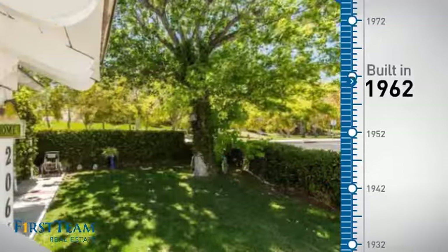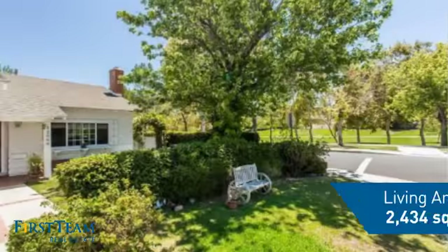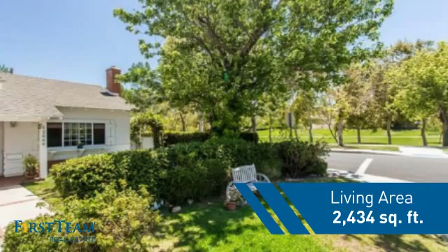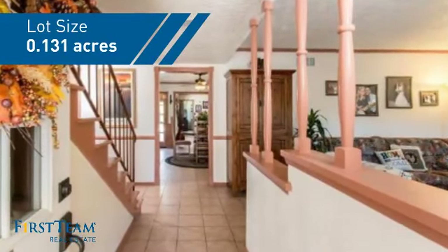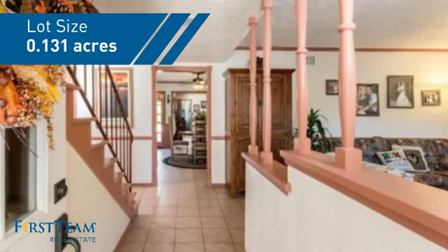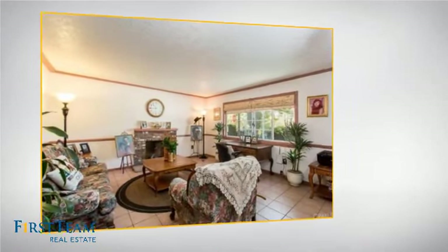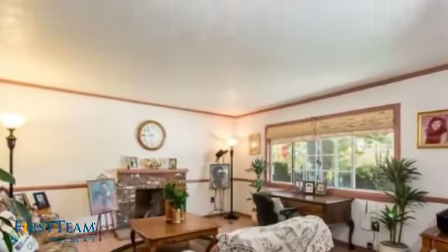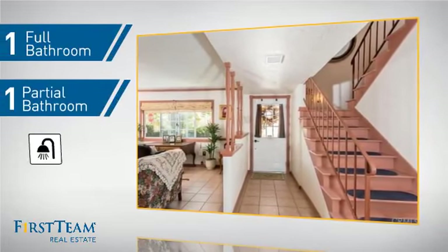This property was built in the early 60s and features over 2,400 square feet of space, giving you a spacious layout to play host or kick back and relax after a long day. Inside, you'll find five bedrooms so everyone has a private space to come home to, as well as one full bathroom and one partial bathroom.